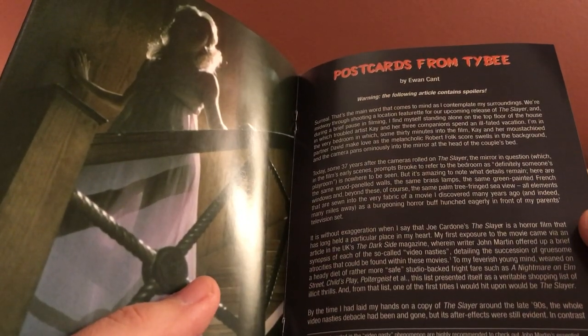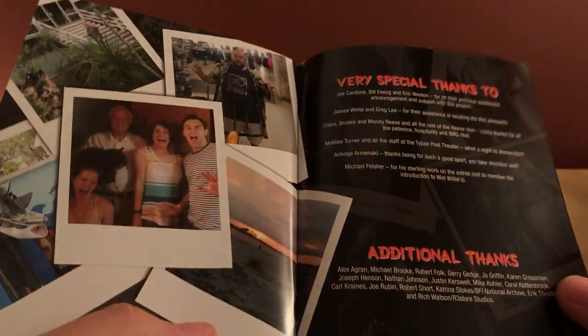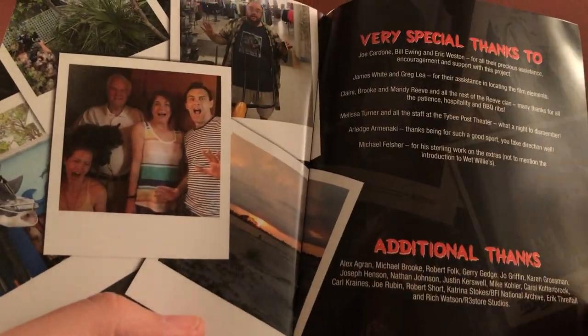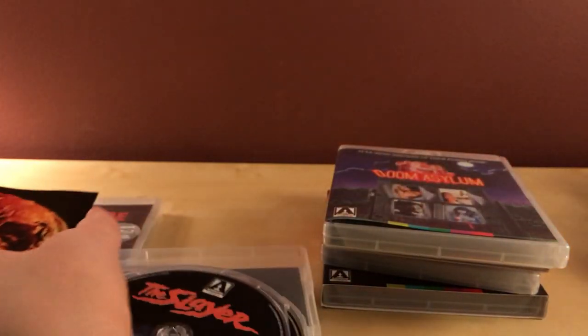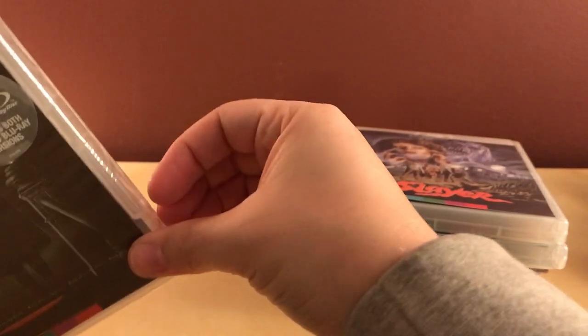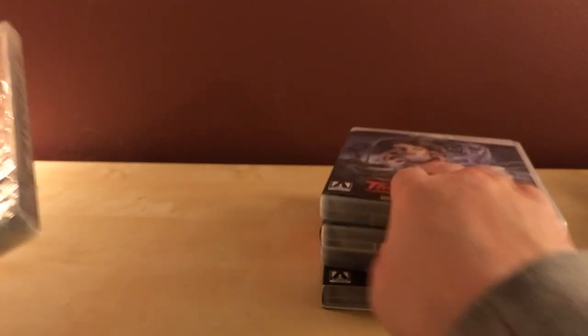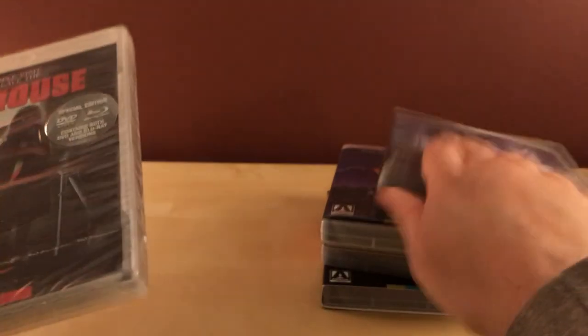There's also a postcards insert. There's some spoiler content in the booklet that I want to avoid since I haven't seen it. This is going on 20 minutes — sorry. Here's Madhouse from 1981 — actually both The Slayer and Madhouse are from 1981, which is cool.